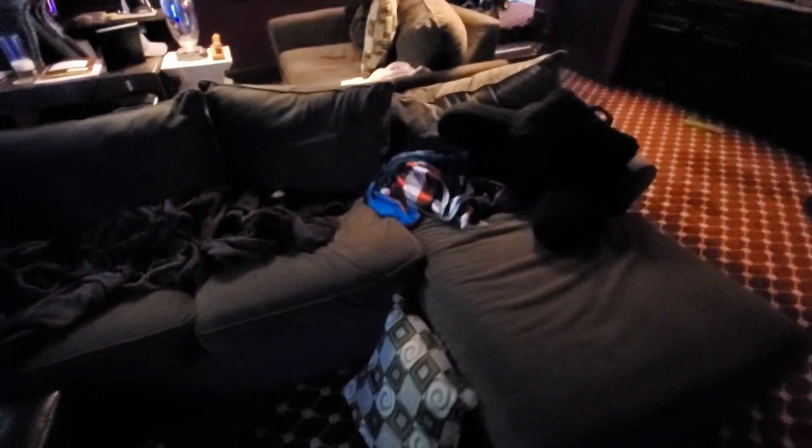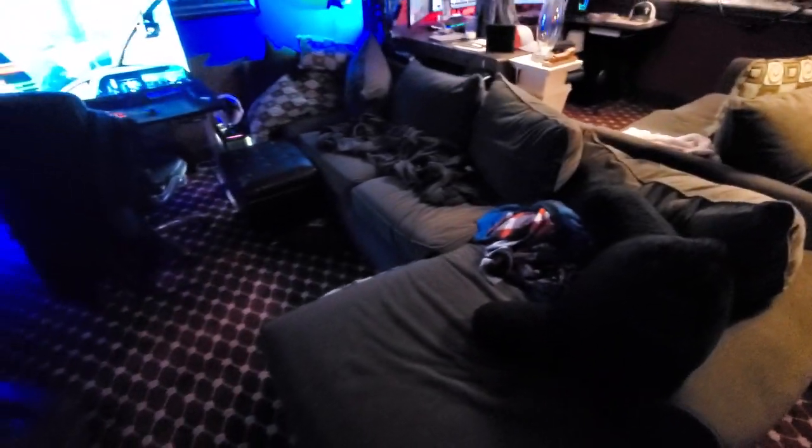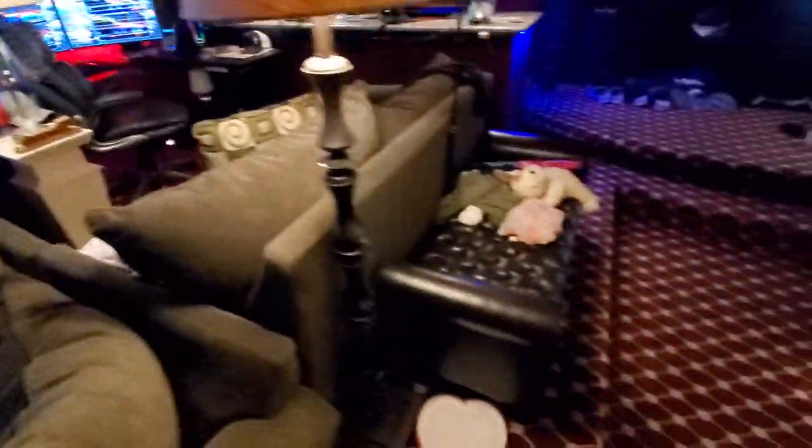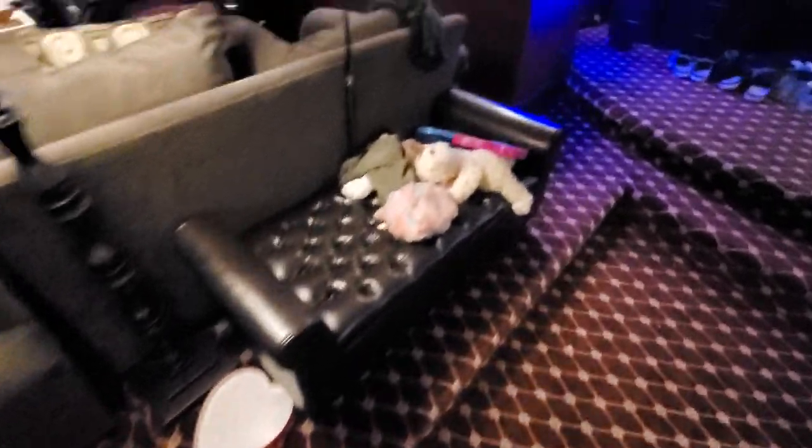This is where I crash out some nights when I'm doing my all-nighter code events. I do my best work when all the kids are asleep and the wife's asleep and everything's super silent. This is a very, very cushy couch — I crash here quite often. We've got a partial setup right here with toys of all sorts around.